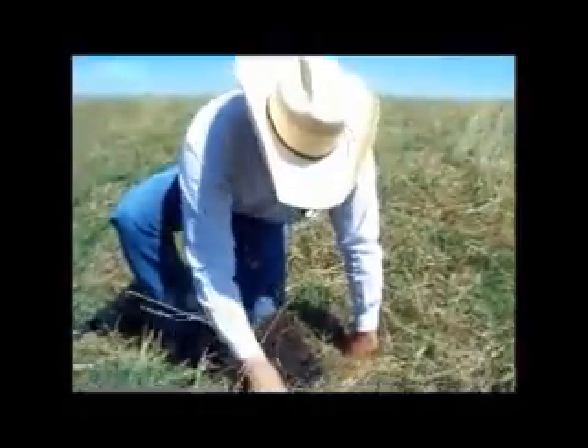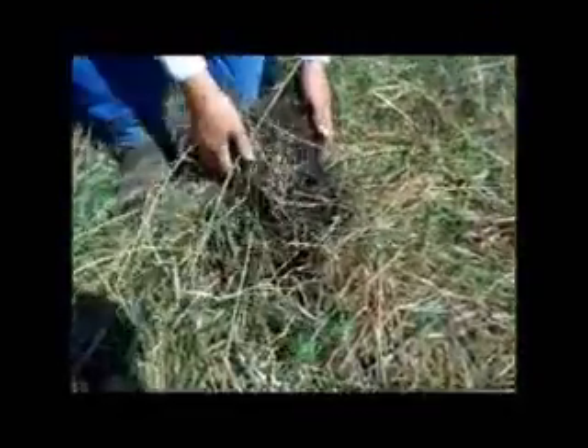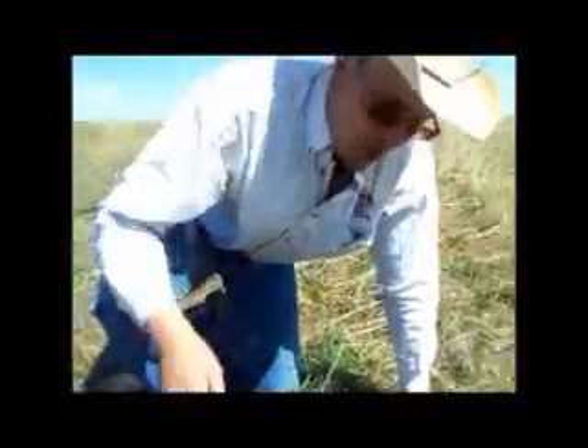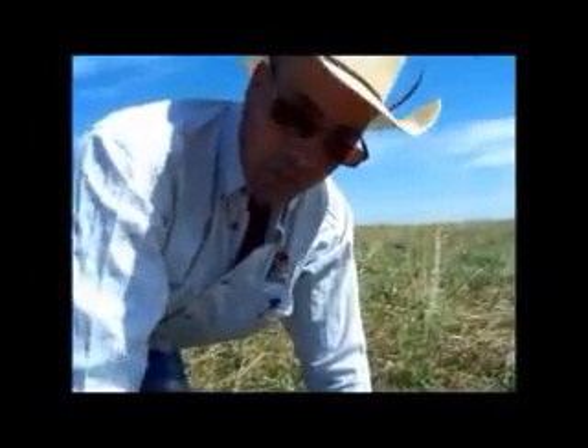Looking around here, we've got pretty good regrowth. I would say there's a good five inches of alfalfa and meadow brome grown back already. It's looking really good — give it another week and there'll be a lot more regrowth there.